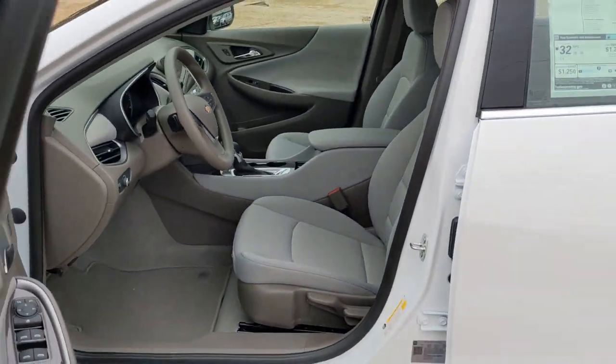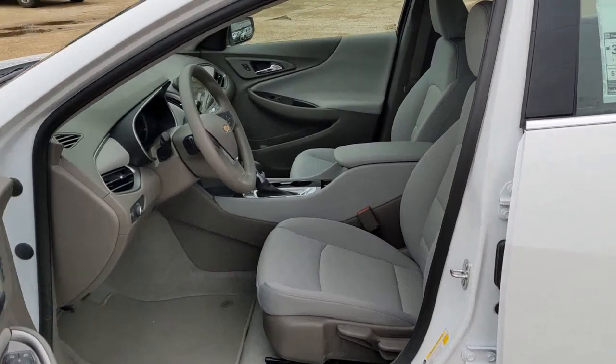Delight in the drive while advanced technology protects and entertains your most precious cargo. Get into the Malibu.